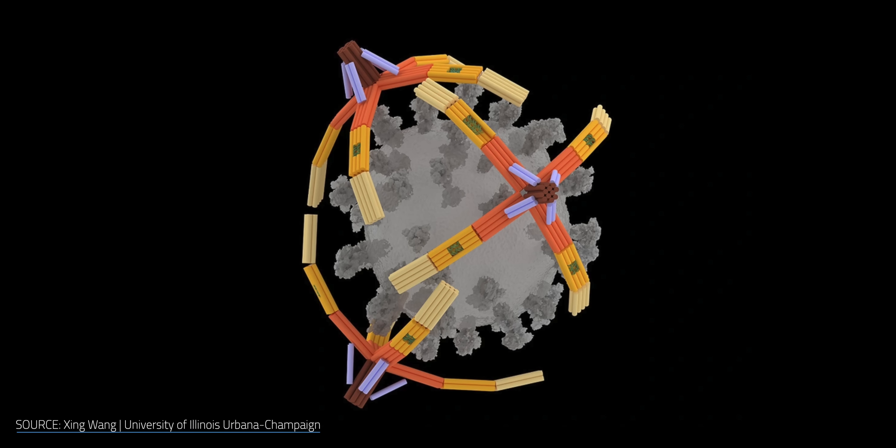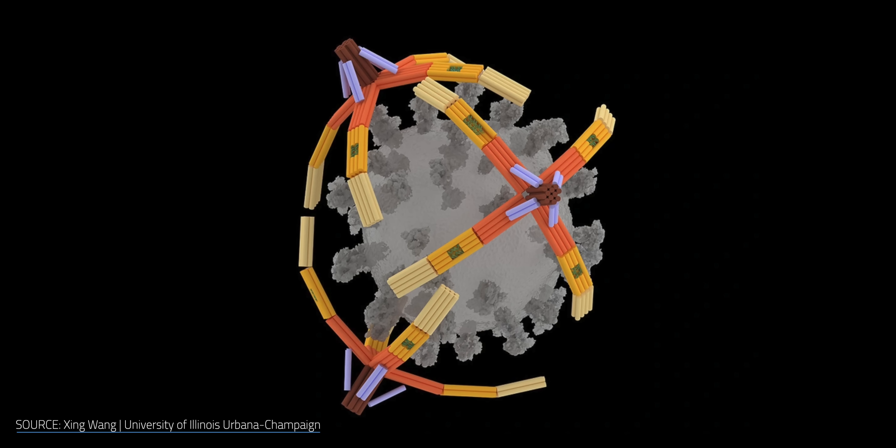But navigation is just one part of the microbot puzzle. Some of these tiny robots aren't just trying to get somewhere — they're going on the defensive, literally grabbing onto threats with tiny robotic hands made from DNA.